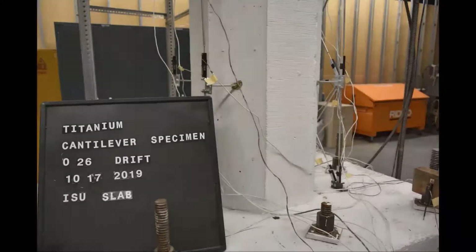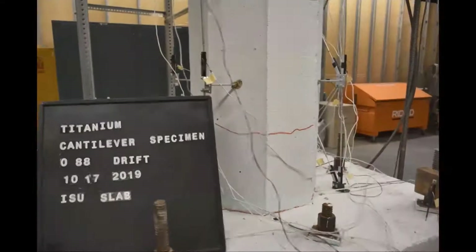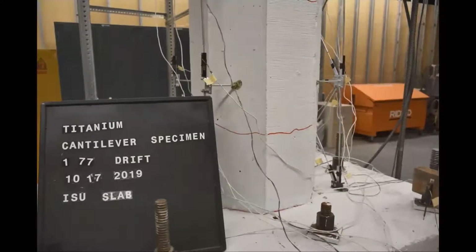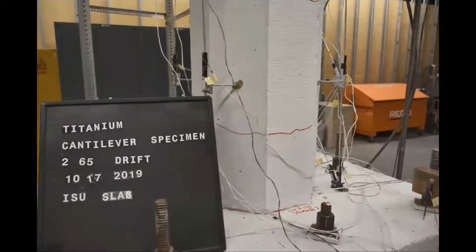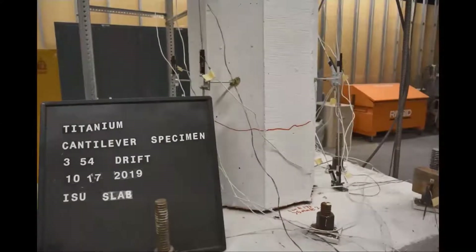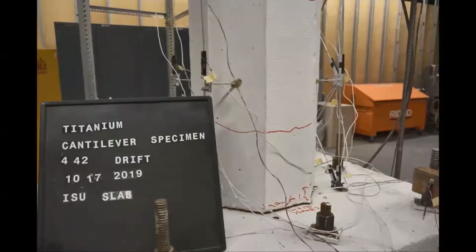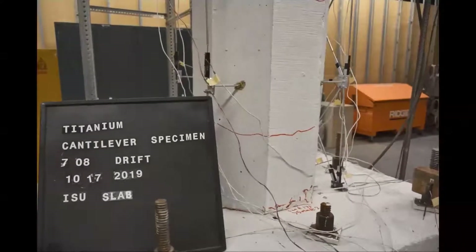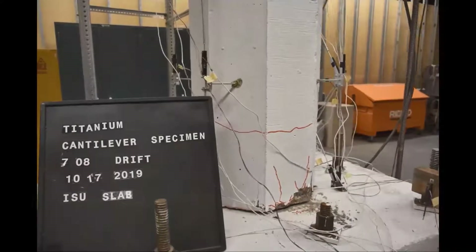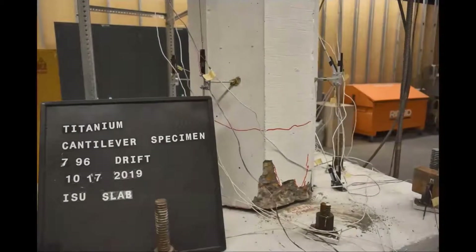During testing of the titanium alloy bar pier, cracks appeared at the base of the column on the very first push-pull cycle. As the drift cycles continued, very few cracks developed compared to the normal rebar pier. Because smooth titanium alloy bars were used, bar slip was observed — visible as a gap opening at the base — and the longitudinal bars were trying to push out, but the titanium alloy spiral was restraining them.